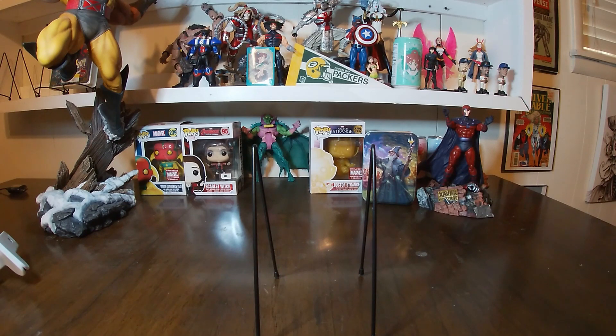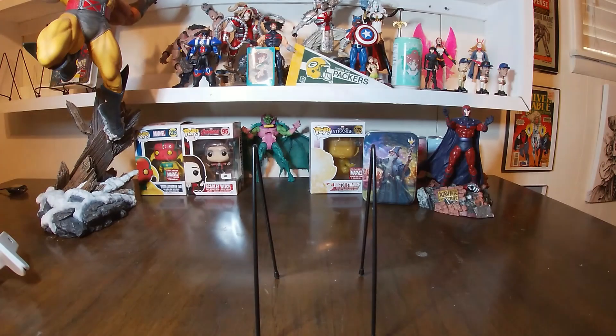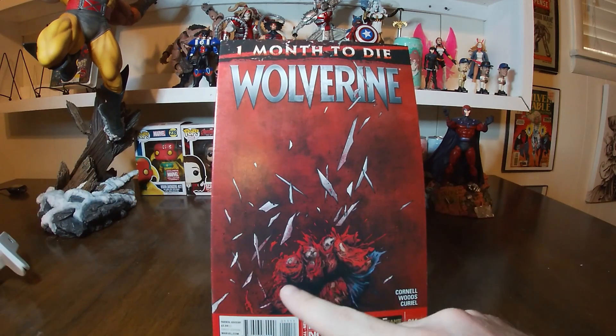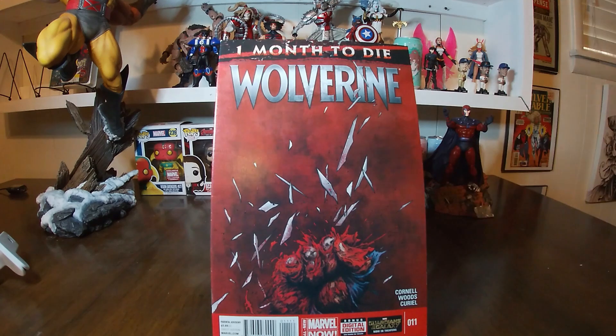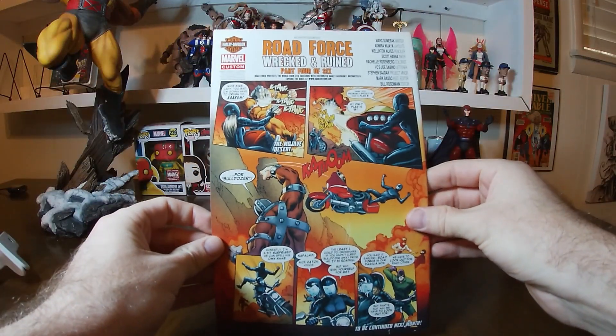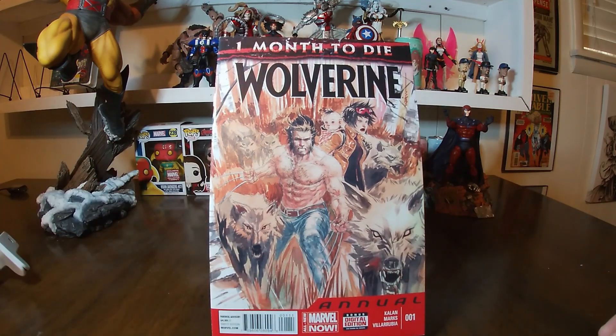I'll show you some artwork on the inside — that's basically what it looked like. Next up is number eleven: no claws, they're all broken, and you can start seeing the adamantium skeleton coming out. We've got 'One Month to Die' there on Wolverine before the Death of Wolverine. This one had part four of six, still fighting off against the Wrecking Crew.